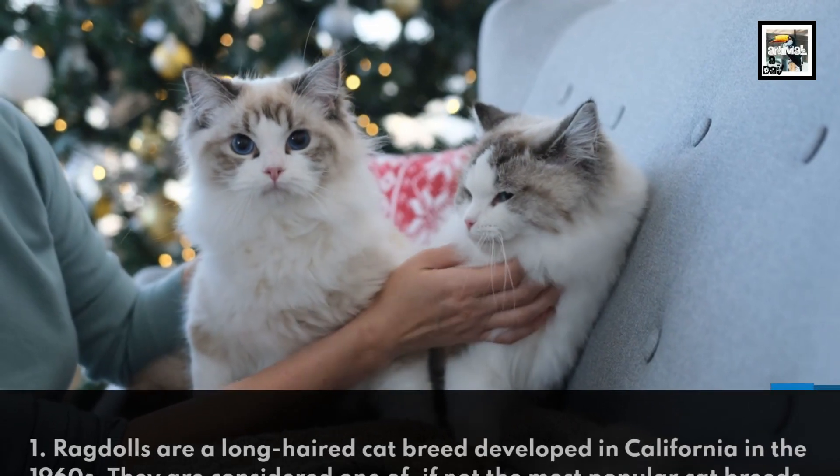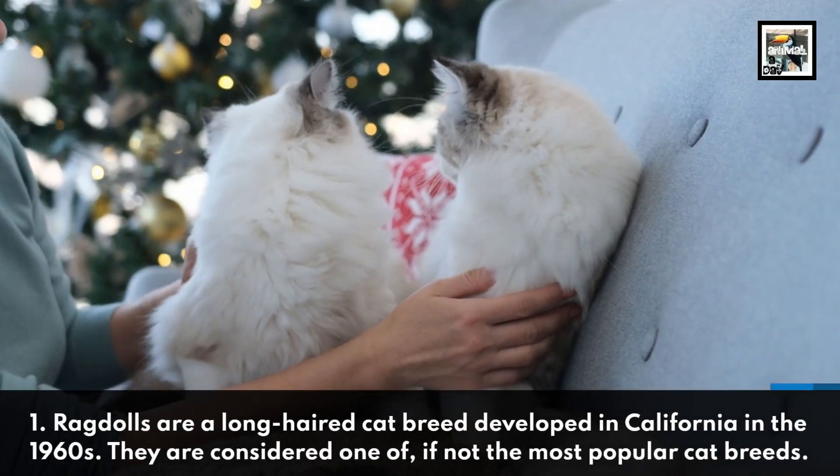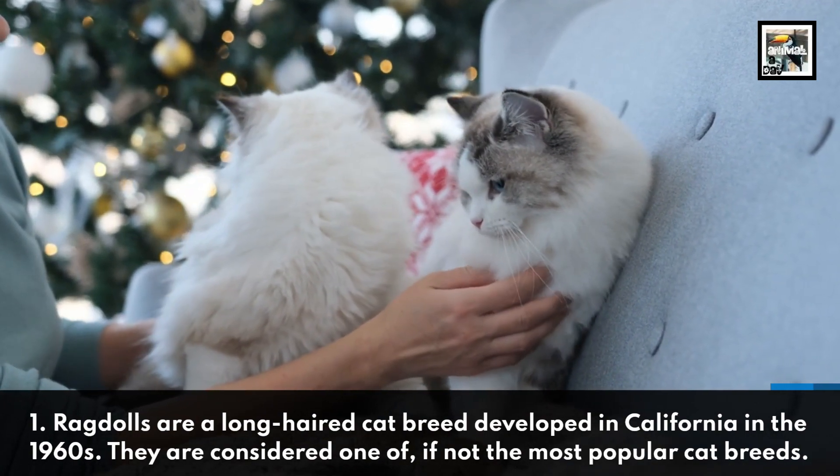Ragdolls are a long-haired cat breed developed in California in the 1960s. They are considered one of, if not the most popular cat breeds.